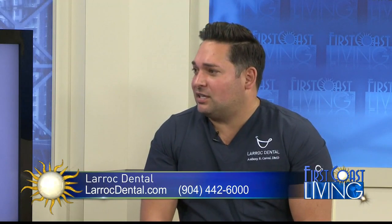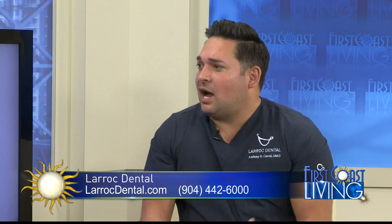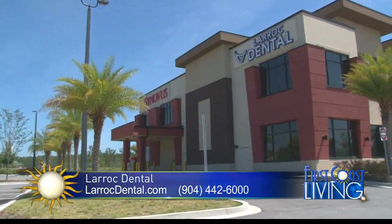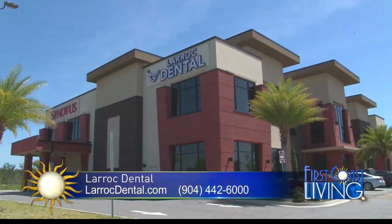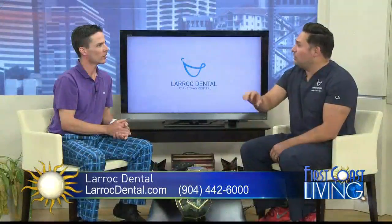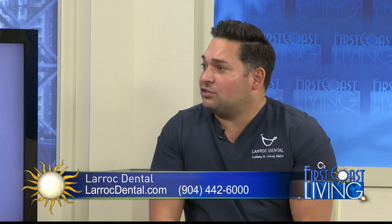I've been practicing dentistry 13 years. I had a practice at the beaches, a practice in St. Augustine where I spent a lot of my time, and one in Mandarin. What I've always wanted was to create a facility that had all the services under one roof — not just the same doctor doing everything, but specialists, with different departments in the same facility. So you go to your separate waiting room for the kids' department or orthodontics, and have everything seamless.